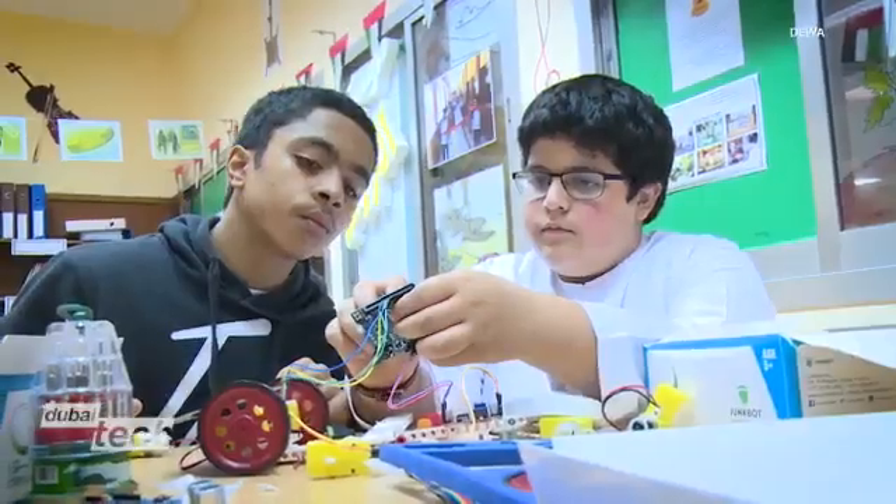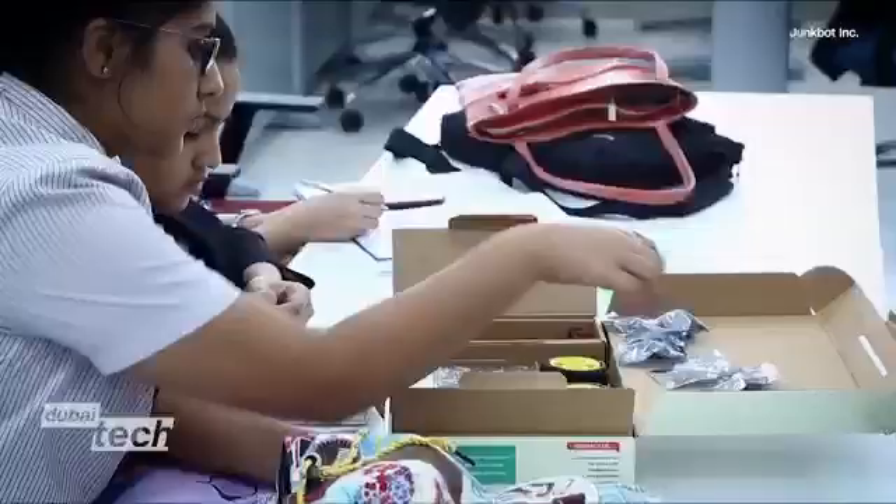75% of future jobs actually require STEM skills, and 80% of college students are not well-prepared. So kids need hands-on experience.